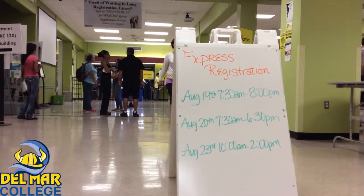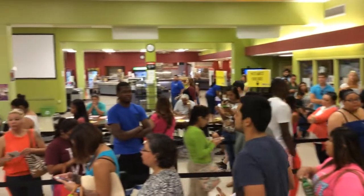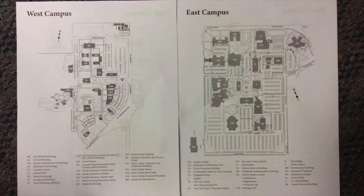Tuesday marked the first day of registration for classes at Del Mar College, and students were lined up around the room at Ratama Plaza, one of many registration sites on Del Mar's campuses.